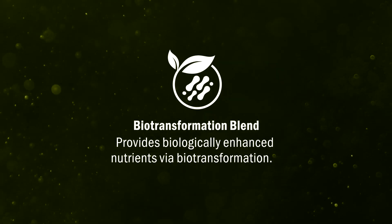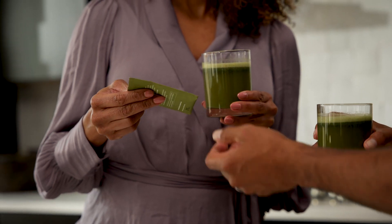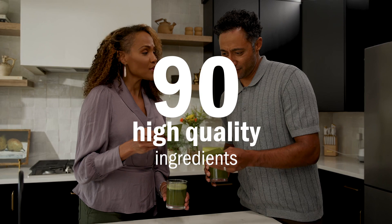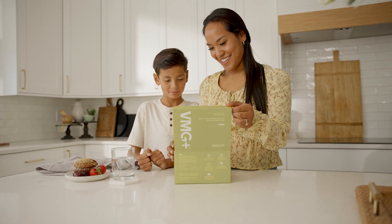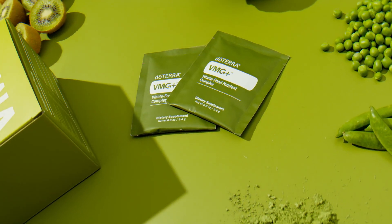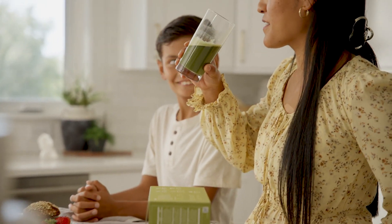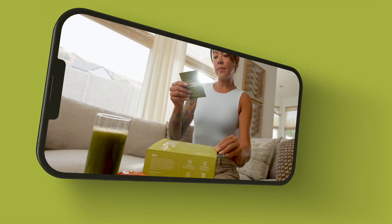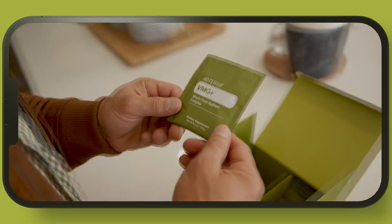VMG Plus is so much more than a supplement. It's a game-changer for your wellness journey. Packed with over 90 high-quality ingredients, VMG Plus delivers comprehensive nutrition for every member of your family, ensuring everyone gets the nutrients they need to thrive. Don't wait to transform your health. Start your journey to a healthier, more vibrant you with VMG Plus today. Visit doTERRA.com or contact a wellness advocate to learn more and place your order.